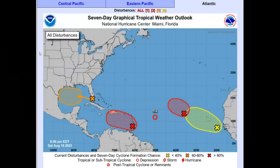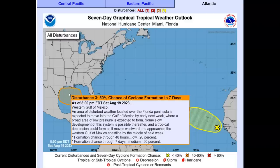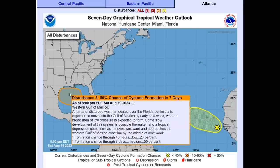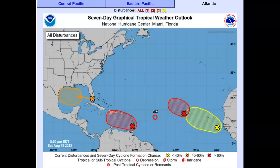Taking a look at the Atlantic — here in the Gulf of Mexico, you've got this system that's just off the tip of south Florida. You can see the storms there, but it's a much wider area of circulation or rotation — 50% chance of formation. An area of disturbed weather located over the Florida Peninsula is expected to move into the Gulf of Mexico by early next week, where a broad area of low pressure is expected to form. A tropical depression could form as it moves westward and approaches the western Gulf of Mexico coastline by the middle of next week. Look for this to be a little more than a depression, possibly a tropical storm plus — keep an eye on that. Coming in from this area, we're starting to see feeding of moisture from Hillary, so don't forget that — it's going to add into it.